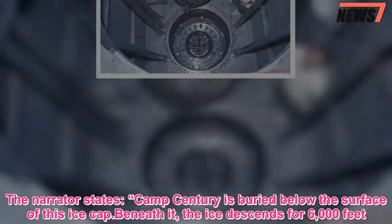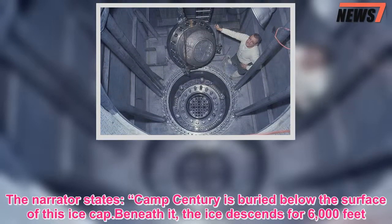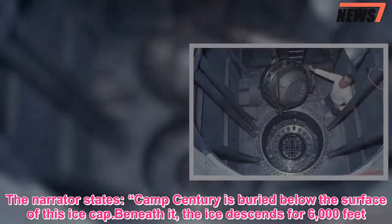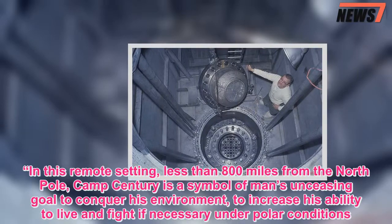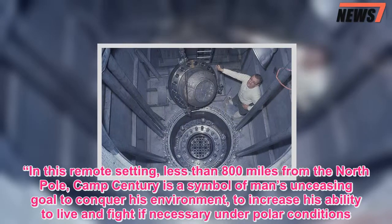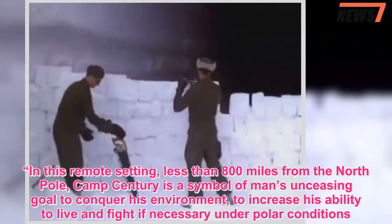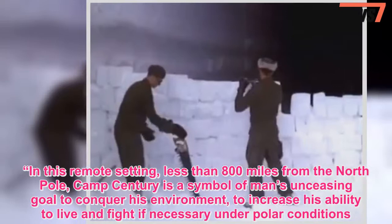The narrator states: "Camp Century is buried below the surface of this ice cap. Beneath it, the ice descends for 6,000 feet. In this remote setting, less than 800 miles from the North Pole, Camp Century is a symbol of man's unceasing goal to conquer his environment, to increase his ability to live and fight, if necessary, under polar conditions."